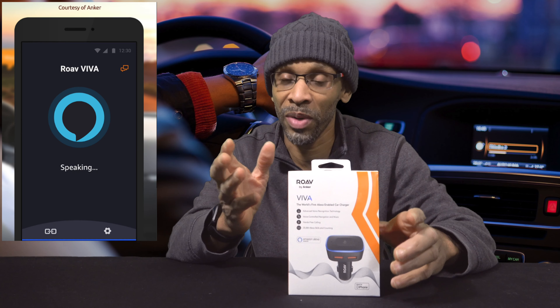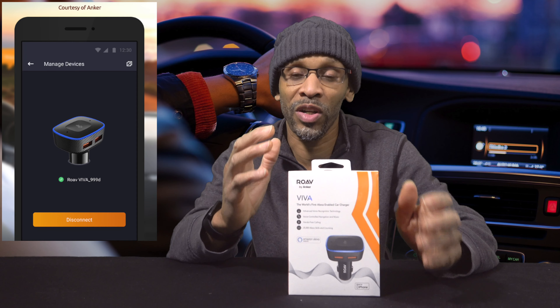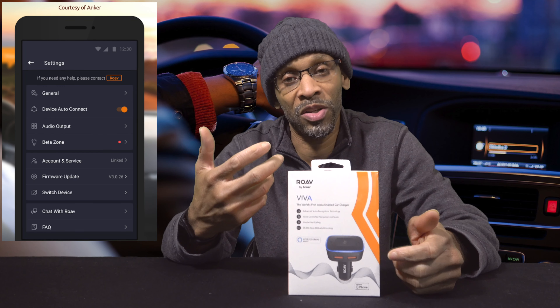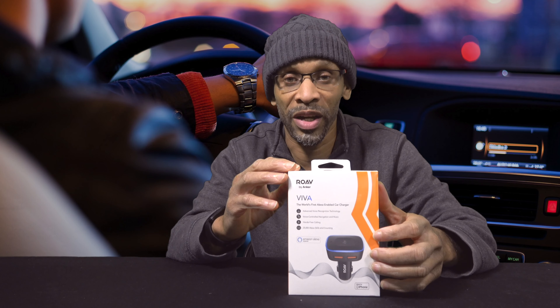How this thing actually works: there's an app that runs on your phone, whether you got Android or Apple — it doesn't matter, it still works. You have to install the app, and then every time you ask for a command it goes to that app on your phone and triggers the command. The best way to get it going is to actually start up the app, because if the app is not open there's a slight delay when you ask for a request. I recommend you open the app before you try to ask for a command.